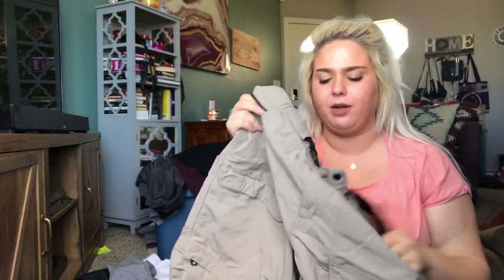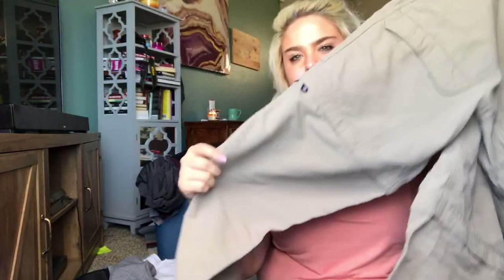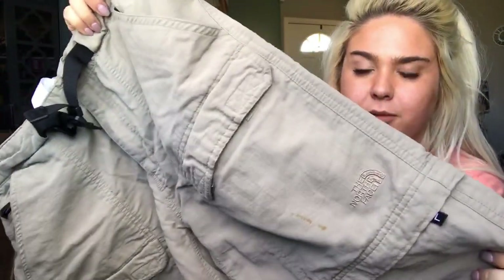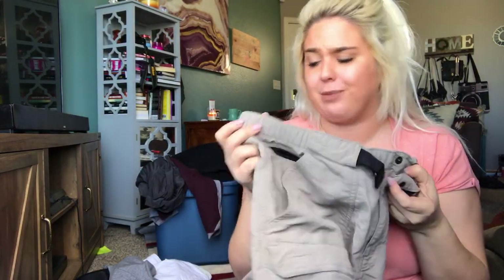This is a pair of North Face pants — they had a little bit of staining, but it looked really light so I'll just remove it. They are size large — the zip-off convertible hiking pants where you can zip off the legs and turn them into shorts. Hopefully if the staining comes out, I'll list these at about $40. These kinds of pants do extremely well for me, especially the ones with a little belt. I just say 'convertible pants' or 'zip-off pants' and they sell.